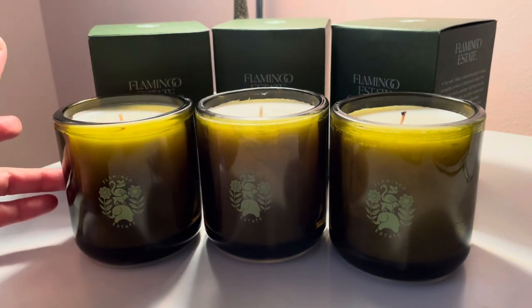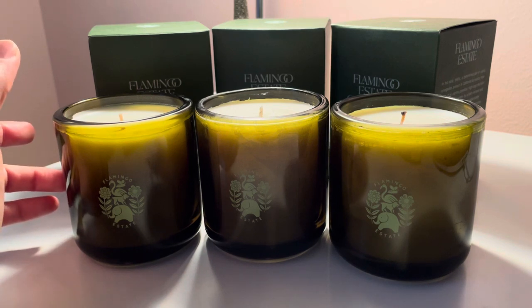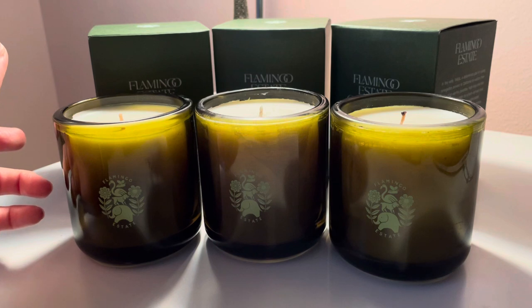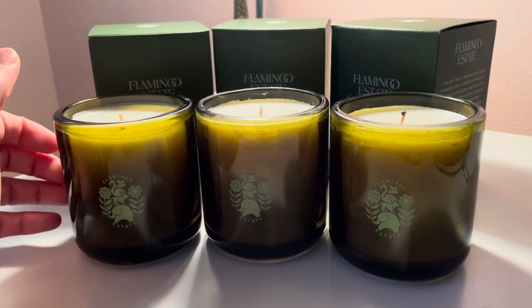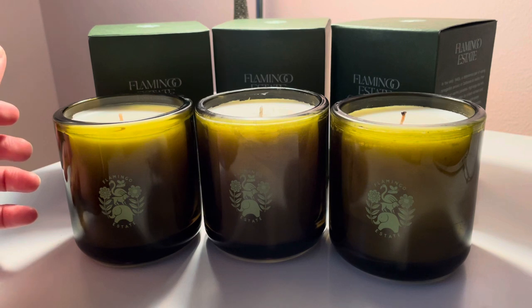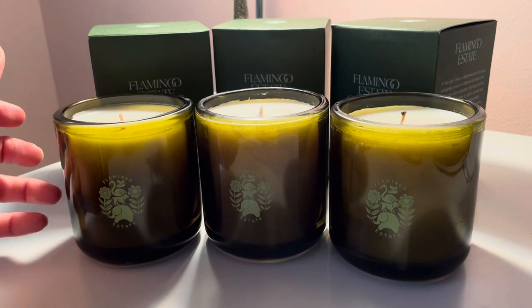As I can see on the website, they do have other candles besides this set. They also have gift sets, and they even have a drink, coffee — whole coffee beans — cleaning supplies, and hand lotions.